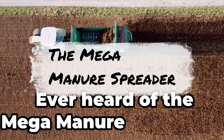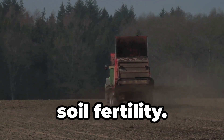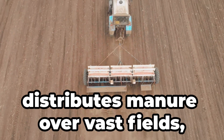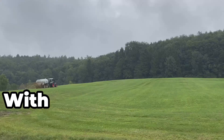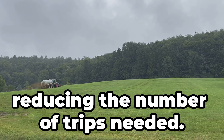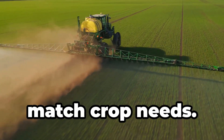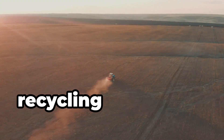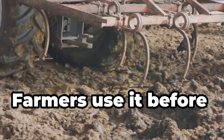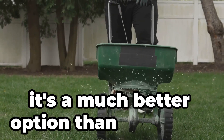Ever heard of the Mega Manure Spreader? It might not sound glamorous, but this tool is essential for enriching soil fertility. It evenly distributes manure over vast fields, returning nutrients to the soil naturally. With high capacity, it can hold up to 20 tons of manure, reducing the number of trips needed. Precision application features adjustable spreading widths and rates to match crop needs. It helps recycle waste and reduce chemical fertiliser dependence. Farmers use it before planting to boost crop growth naturally — and it's a much better option than spreading by hand.